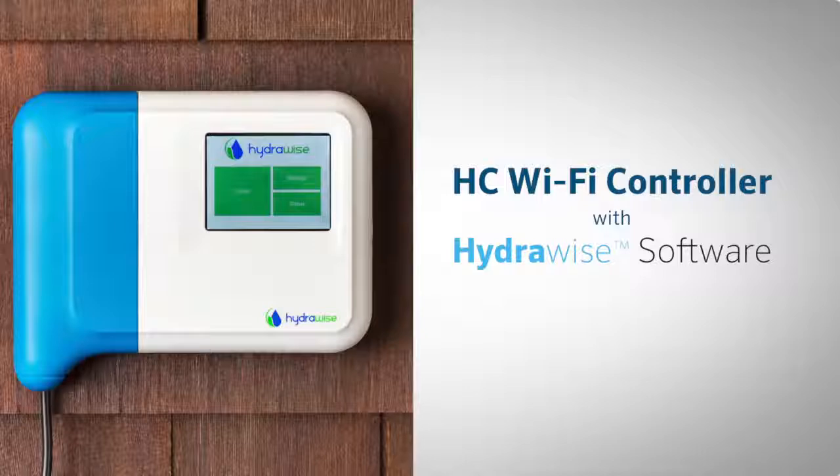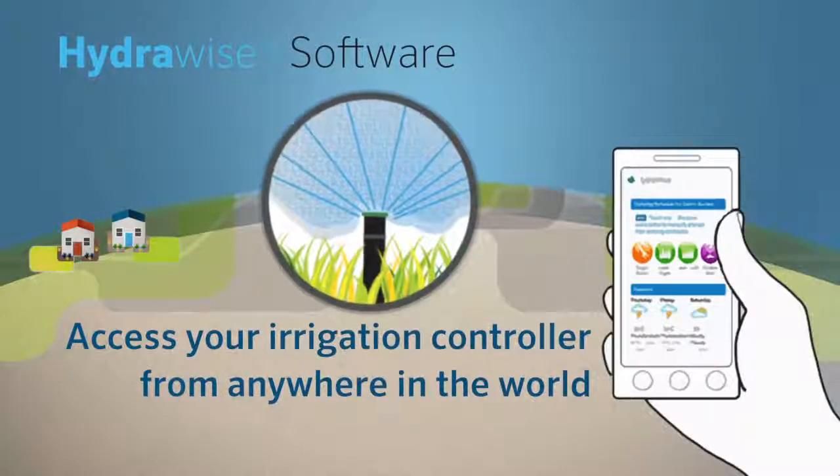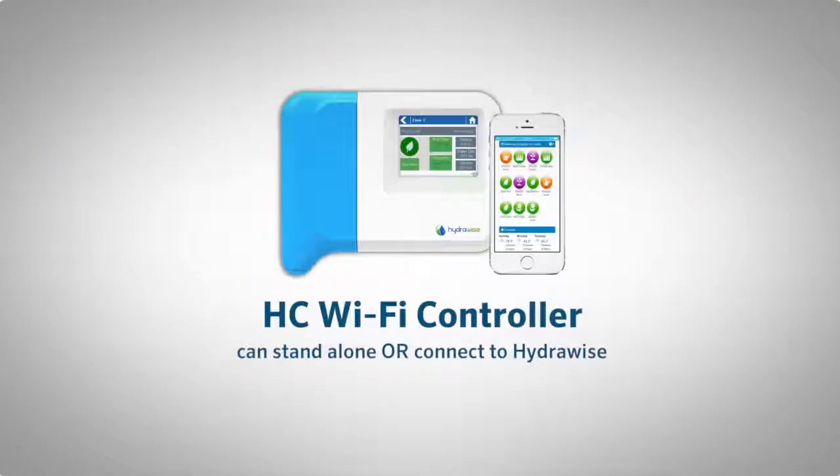Hunter now offers the HC Wi-Fi controller utilizing our HydraWise web-based software, a system that provides access to your irrigation controller from anywhere in the world. The HC controller can stand alone or connect to HydraWise web-based software and apps, and is available in 6 or 12 station models.